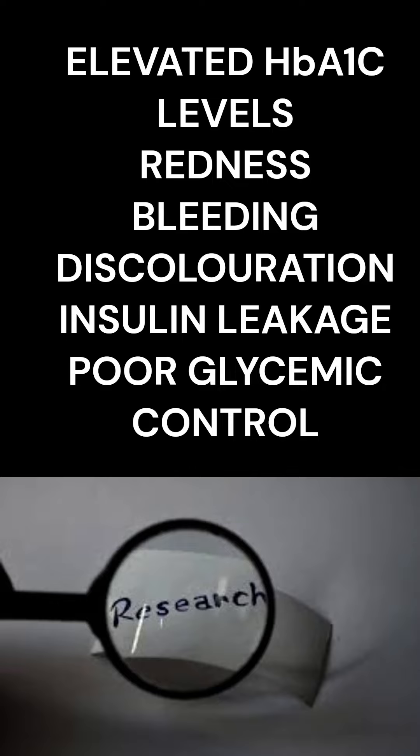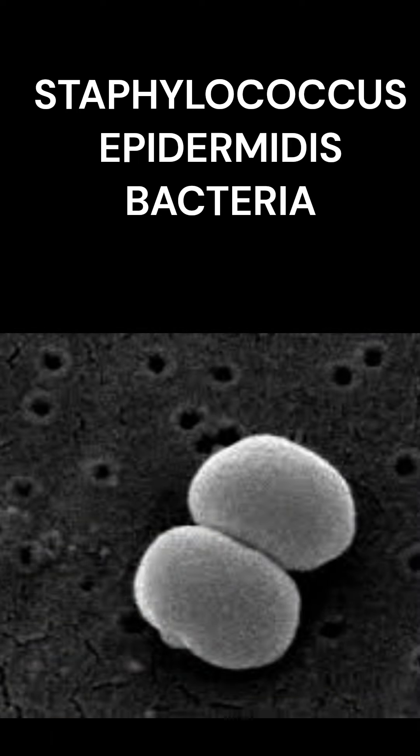Studies related to the reuse of needles show one or two of the following symptoms, with poor glycemic control. Risks involve the growth of Staphylococcus bacteria and more harmful bacteria infecting diabetic groups.